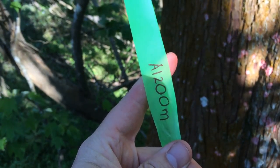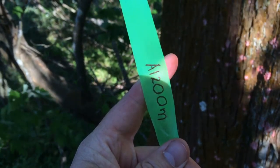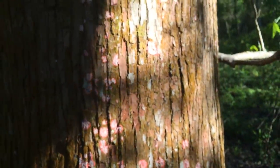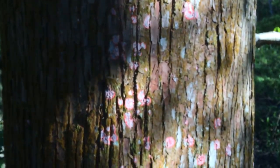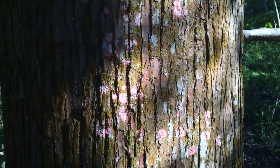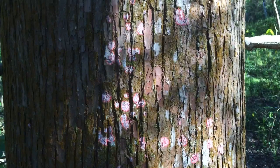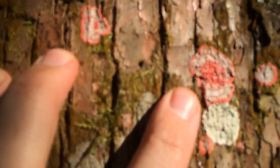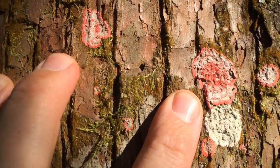We're out here on our Trail A. This is the marker for A1200. Interestingly, I haven't seen this today — I might have seen it in previous years, but I just don't remember it as vividly. A lot of these really interesting bright pink, fluorescent pink lichens on our cypress trees.